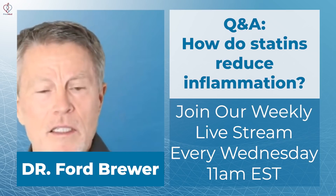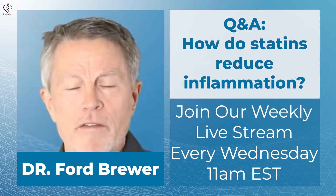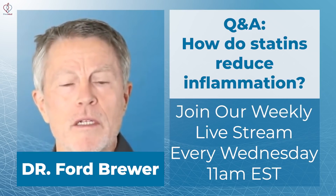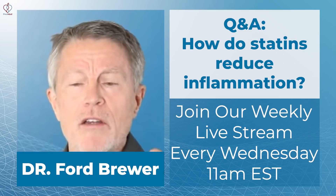For example, that's LDL — not total cholesterol — LDL of 180 or above. If you've ever had that, you're very likely to have familial hypercholesterolemia, and there are a lot of you out there. As you get into those levels and higher, you do get some challenges associated with this issue.